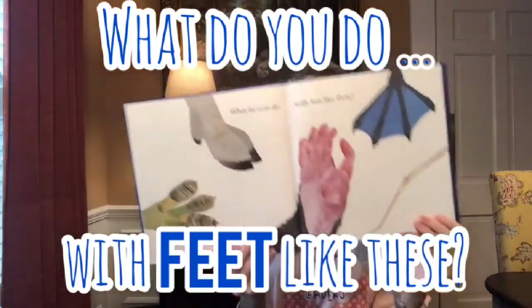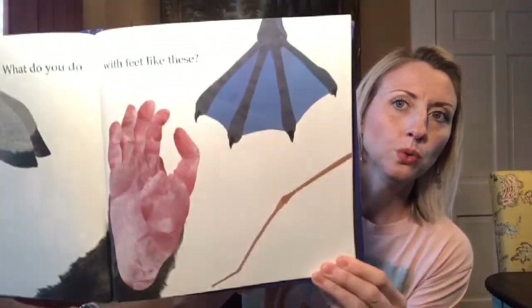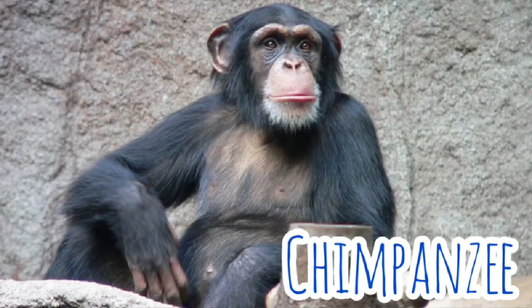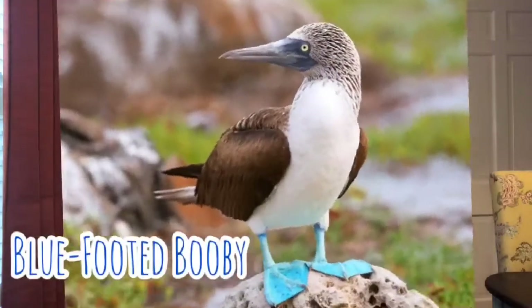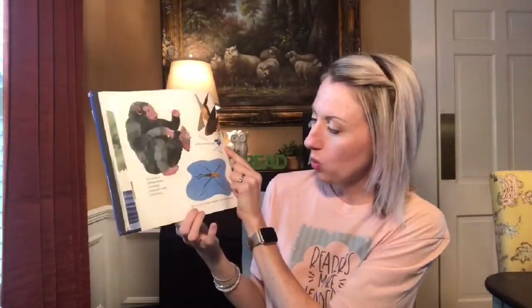Now what do you do with feet like these? Can you guess these feet? Well, I bet you guessed what this one was — it looks very similar to ours but it looks like a hand. It's actually a foot, and it belongs to a chimpanzee. You feed yourself with your feet — they use their feet instead of their hands to feed themselves! Now if you're a blue-footed booby, you do a dance. And if you're a water strider, you walk on water.